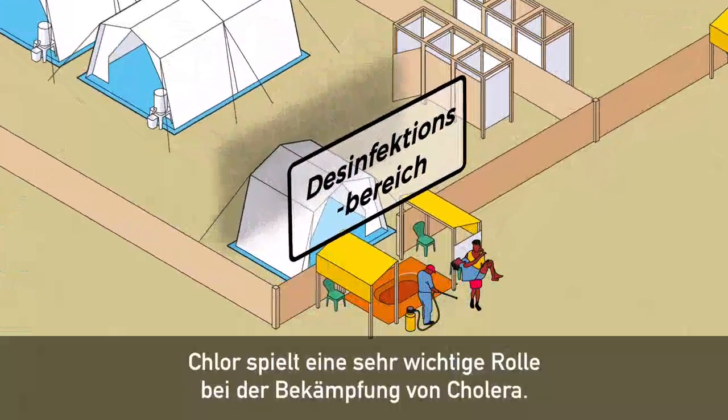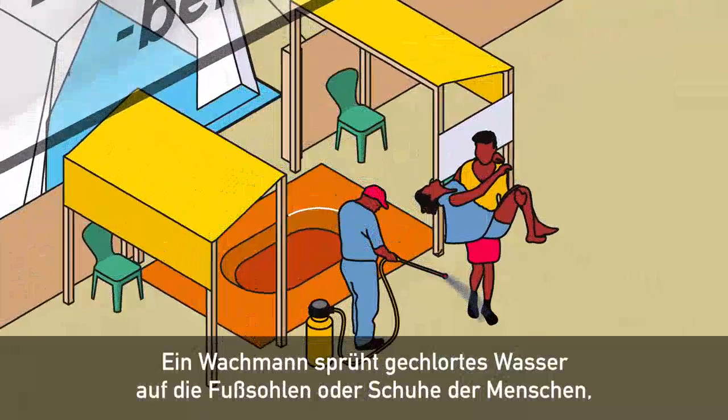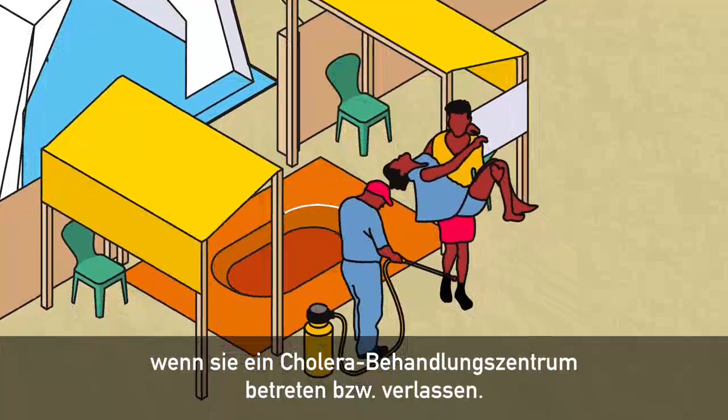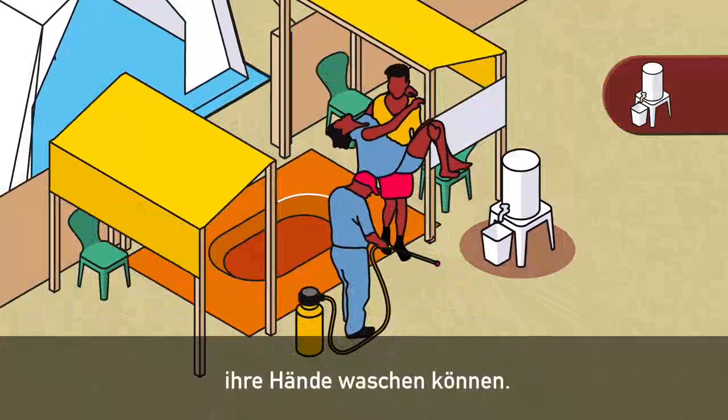Chlorine plays a very important role in a cholera response. A guard will spray chlorinated water onto the soles of people's feet or shoes as they go in and out of a cholera treatment centre. We also provide chlorinated water for people to wash their hands.